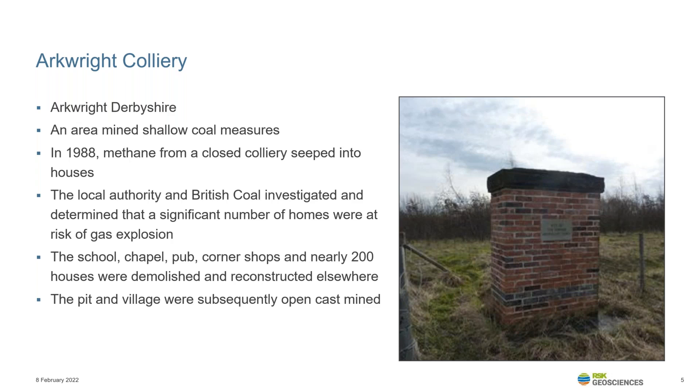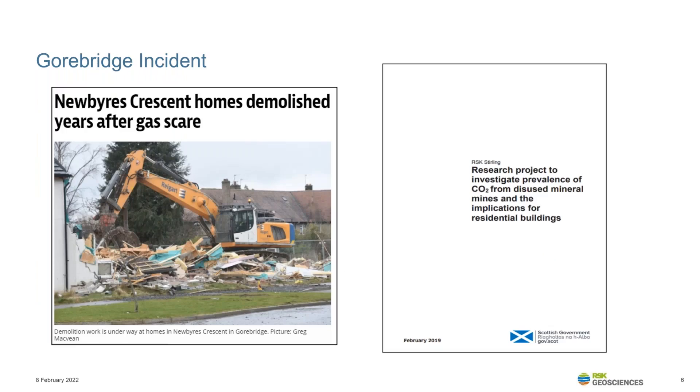However, further incidents have occurred more recently. The Gore Bridge development in Midlothian was modern — built in 2007 to 2009 — and had incorporated site investigation and ground gas risk assessment in accordance with good practice guidance at that time. However, in 2013, residents of New Beers Crescent reported difficulties waking their children, headaches, dry coughs, dizziness and anxiety. They were subject to investigations by the local authority and the NHS that confirmed the presence of carbon dioxide associated with mine gas within some of the homes.